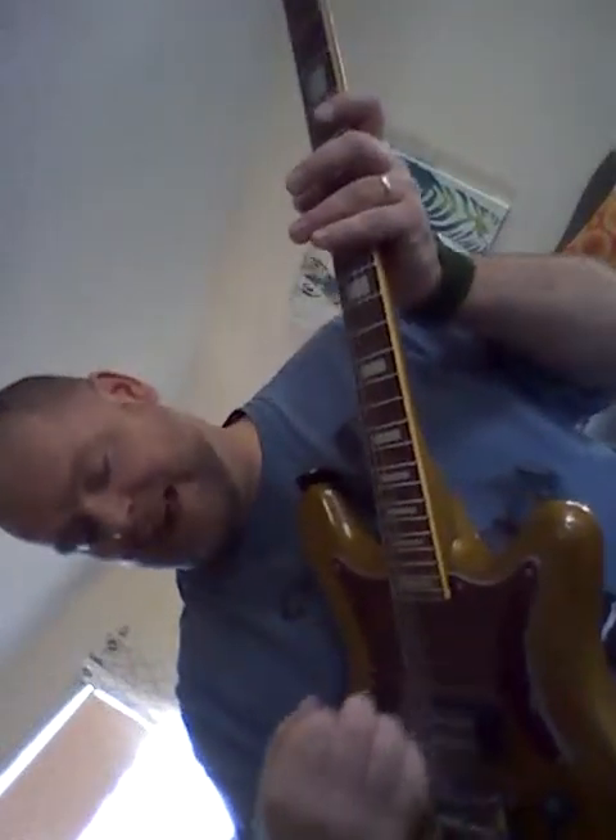It's a great trem — very fluid. One great thing about it is you can rest your wrist on it and nothing happens. Floyd's sometimes will fluctuate. And you can pull that sucker up. I've got 10 through 60 gauge strings on here because I like this guitar in drop D.